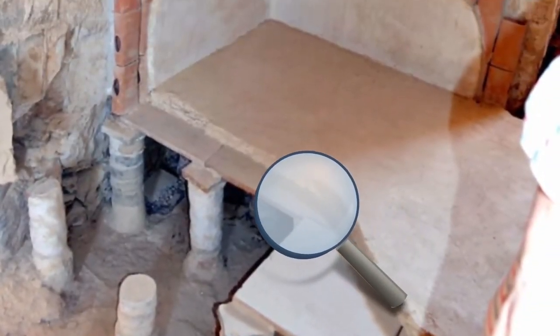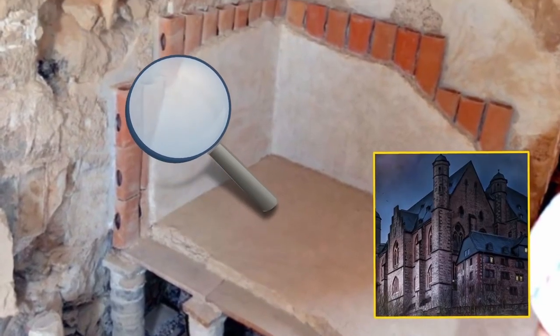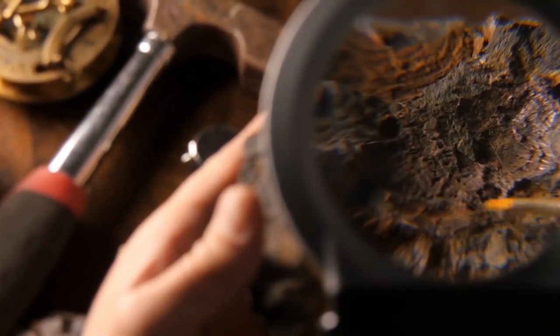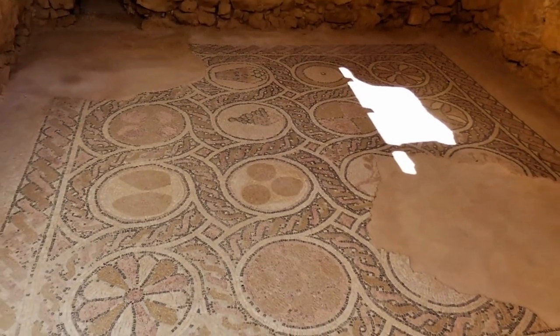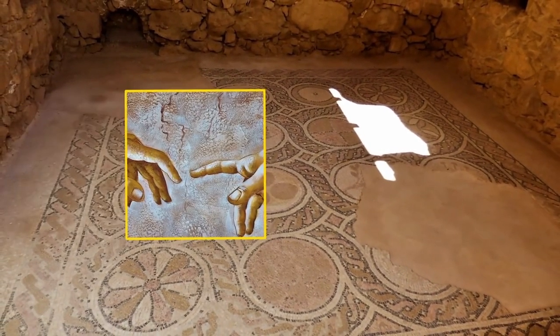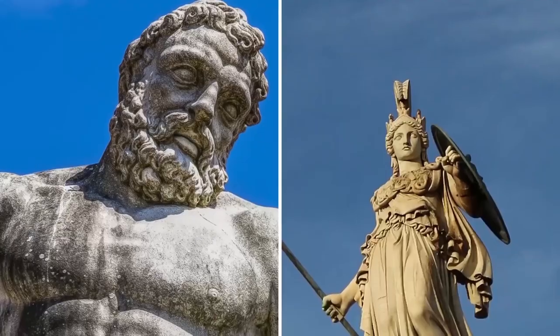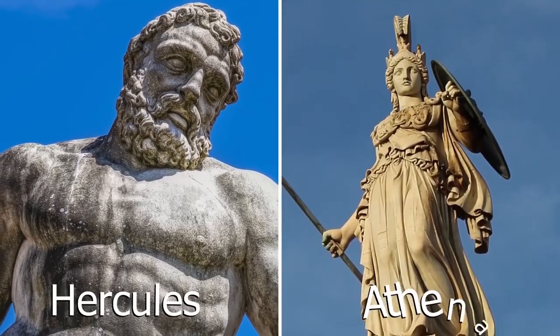It was like digging up someone's kitchen floor and finding that their house had been built over top of a castle. The archaeological work revealed decorations that you wouldn't believe. This was a top-notch Roman dwelling, complete with geometric designs on the floor, frescoes on the wall, Latin inscriptions. They even found artifacts such as lacquered bowls showing mythological heroes like Hercules and Athena.